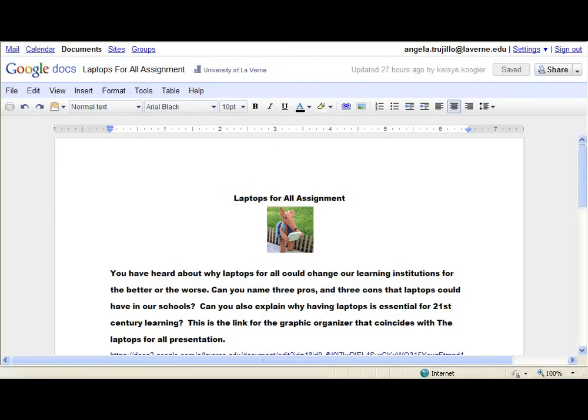Now it's time for you to do an assignment — the Laptops for All assignment. You have heard about why Laptops for All could change your learning institution for the better or the worse. Can you name three pros and three cons that laptops could have in our schools? Can you also explain why having laptops is essential for 21st-century learning? There is a link for the graphic organizer that coincides with this Laptops for All presentation.